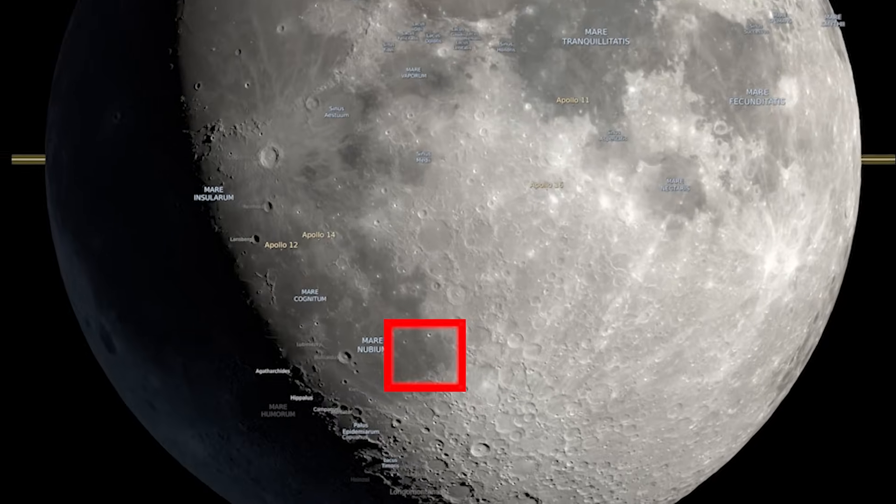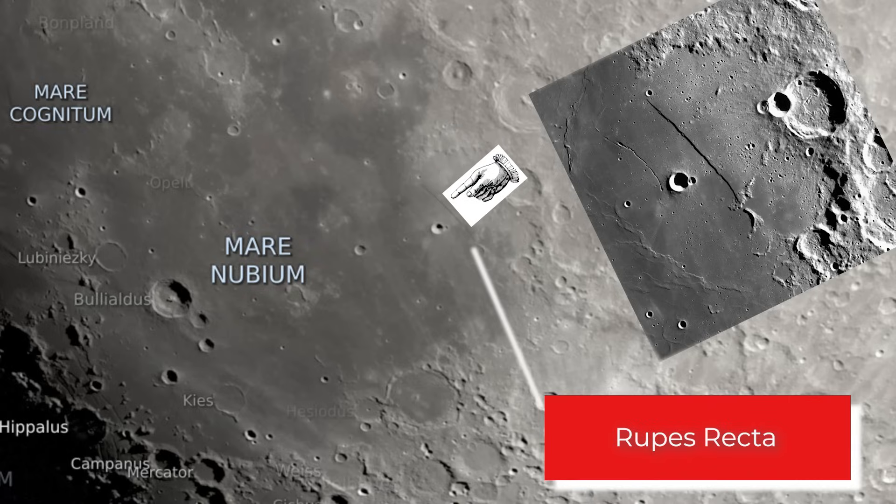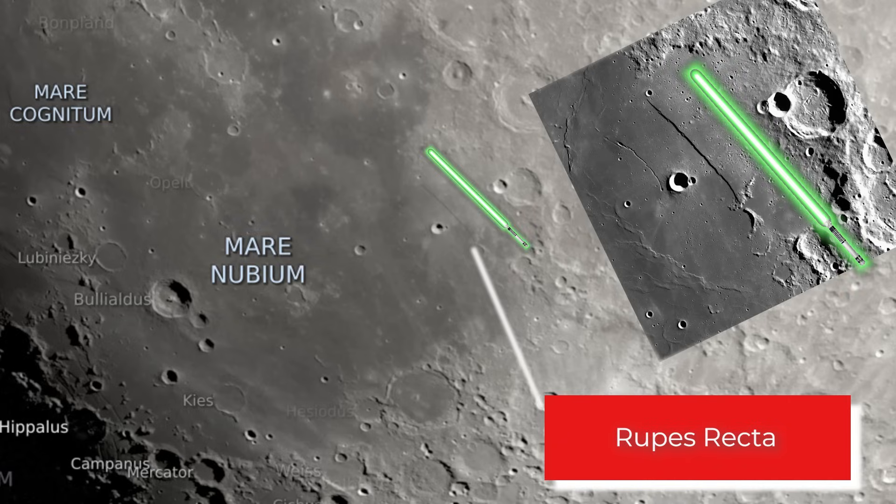This month we're going to be checking out something Star Wars related — something I'm dubbing Star Wars related — because it kind of looks like a lightsaber. Try looking for Rupes Recta, or the Straight Wall, which is a long sharp fault line that almost looks like a sword, sometimes referred to as the moon sword, but we're going to be dubbing it a lightsaber this month.